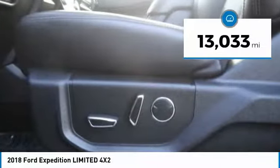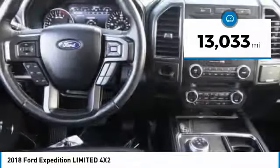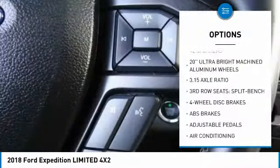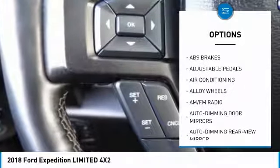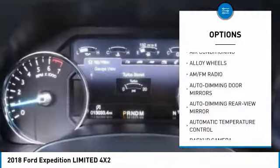This vehicle has less than 15,000 miles. Here are some of this vehicle's great options: power lift gate, traction control, power passenger seat, air conditioning, dual airbags, leather wrapped steering wheel.